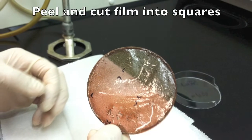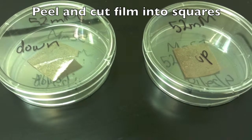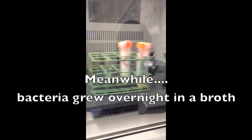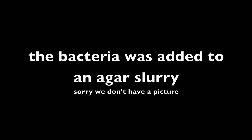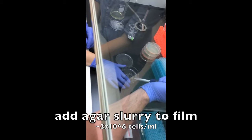The films were then peeled off from their petri dishes and cut into small squares in order to be analyzed antibacterially. We grew E. coli bacteria in a broth and then placed this in an agar solution, which allows bacteria to grow and is good for cultures. This agar was then placed onto the cut-up film squares.